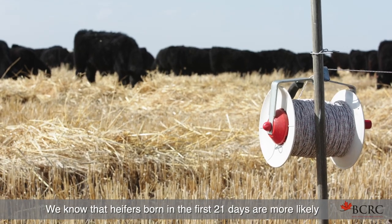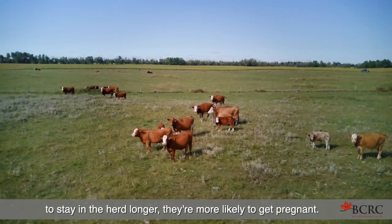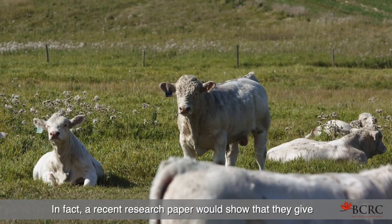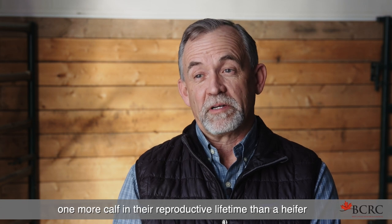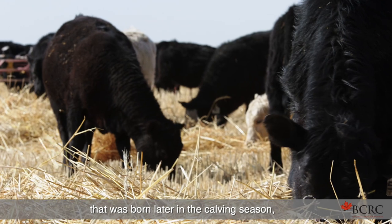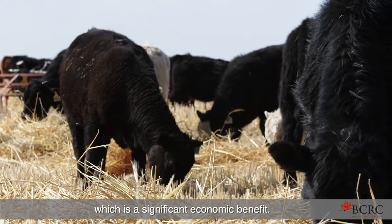We know that heifers born in the first 21 days are more likely to stay in the herd longer and more likely to get pregnant. In fact, a recent research paper shows that they give one more calf in their reproductive lifetime than a heifer born later in the calving season, which is a significant economic benefit.